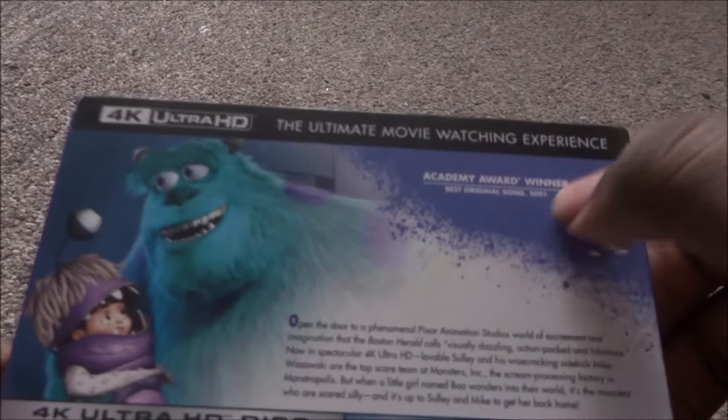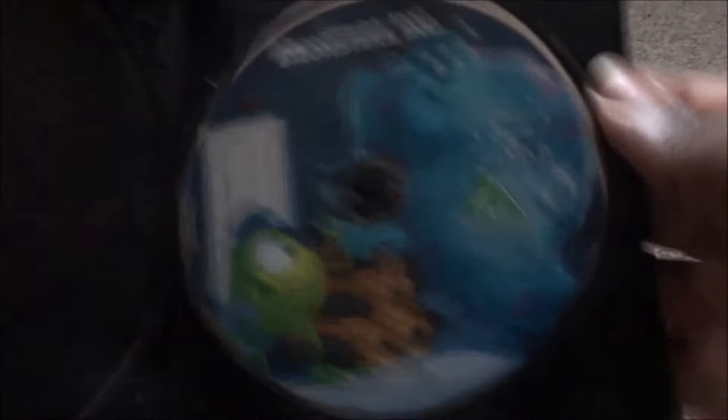Next is Monsters Inc — this one is also a Xavi exclusive. It's purple with Mike and Sully on the cover. I like how it says 'Academy Award Winner for Best Original Song' on the side. The 4K and Blu-ray have different artwork — the 4K is one color and the Blu-ray is a different color. Monsters Inc is another great film.